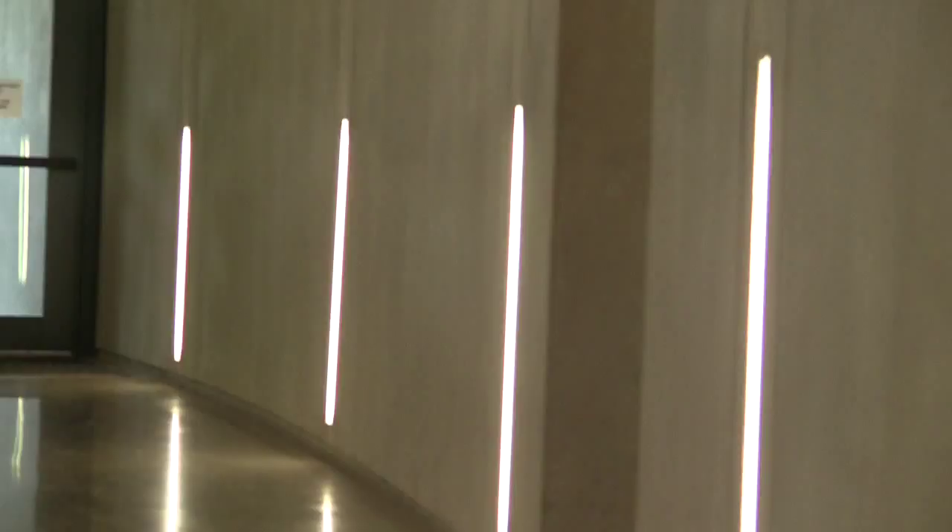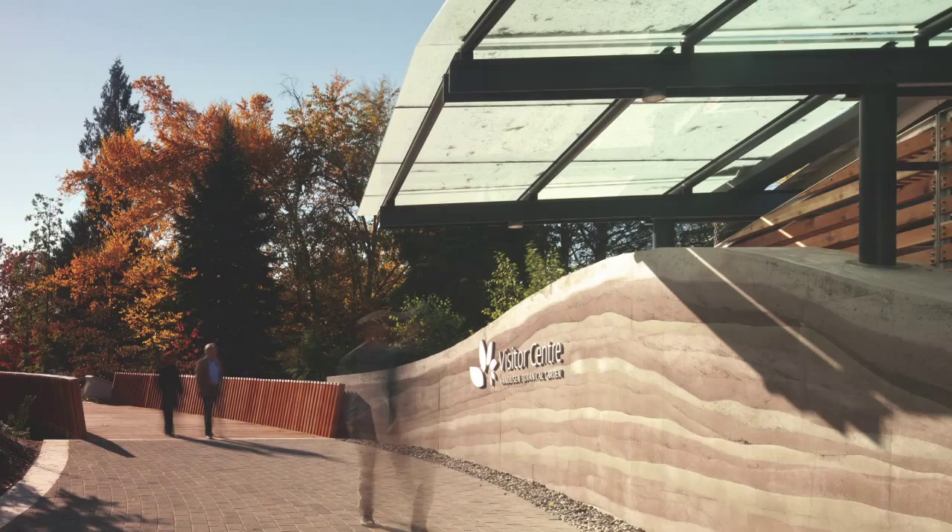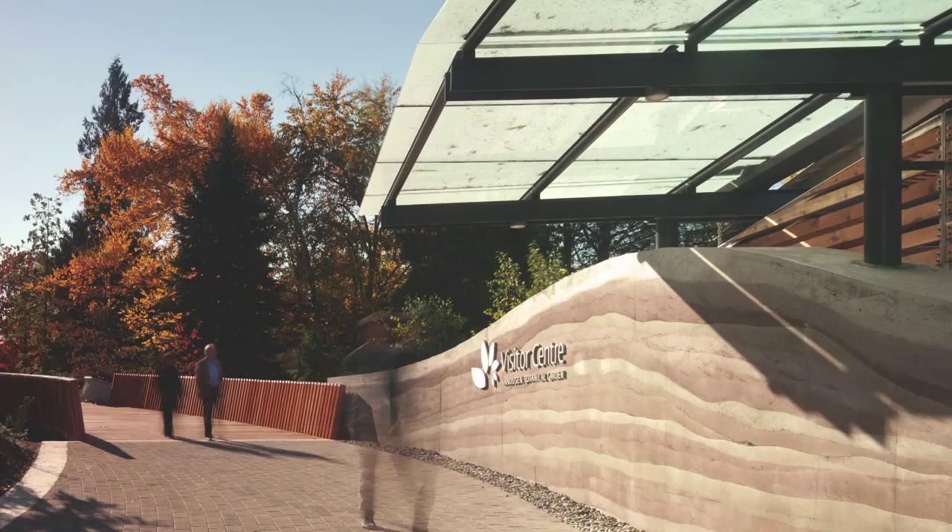We wanted the building to feel raw. We didn't want a lot of finishes — we wanted the actual materials holding up the building to be the materials you can see. Speaking to the idea of rewilding, we imagined those walls capturing the spirit of Vancouver earth. The whole building in a sense can evolve over time — it's something that can grow and will change during the seasons.